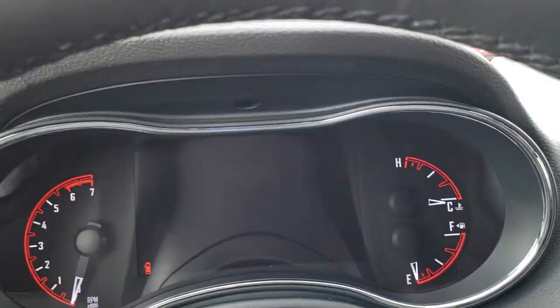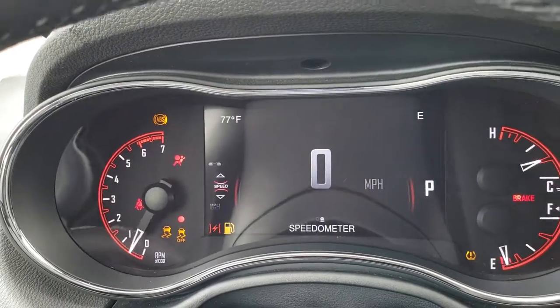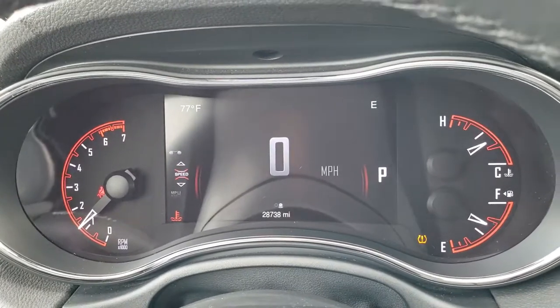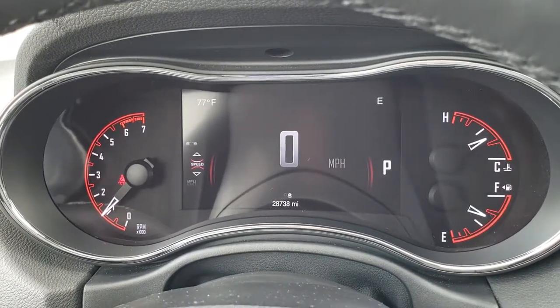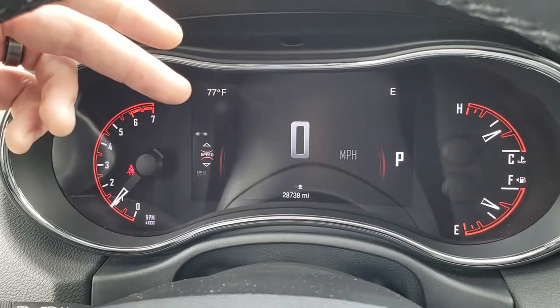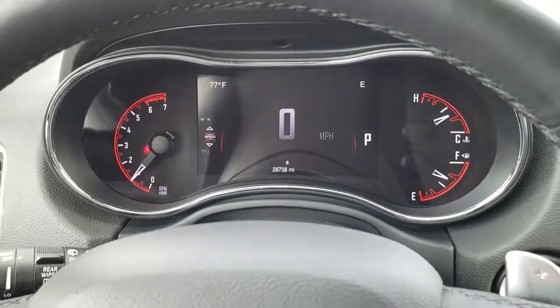As we hop inside the vehicle and start it up, you can see it has the 7 inch TFT display. The instrument cluster is nice and clean, and you can see it has 28,738 miles. That TFT display is fully configurable — you can have the outside temp, compass, or whatever you want in there.